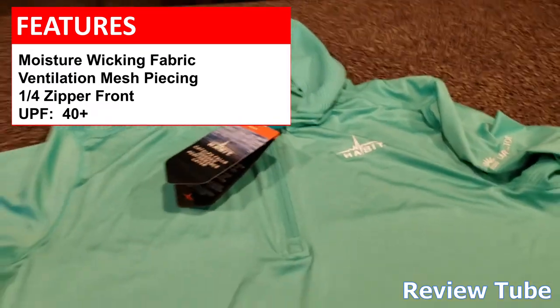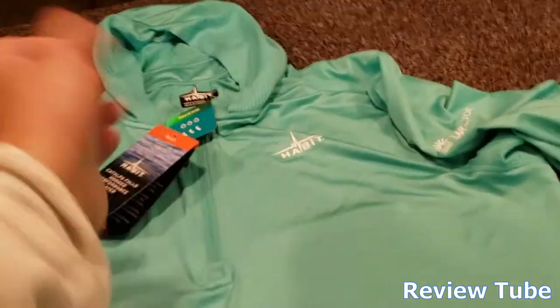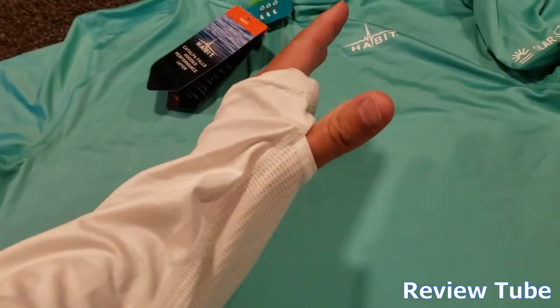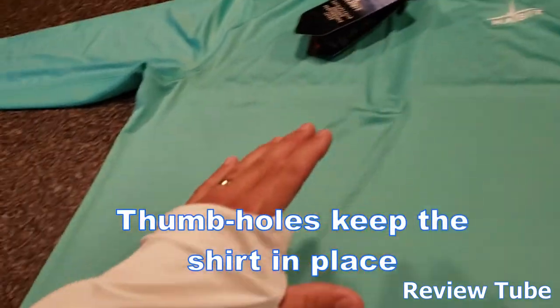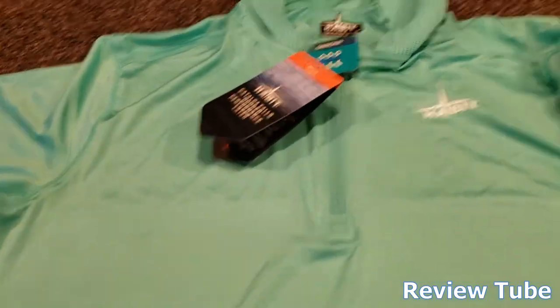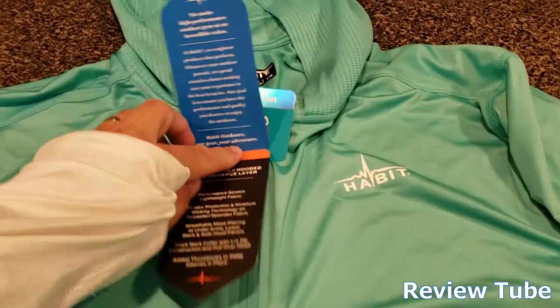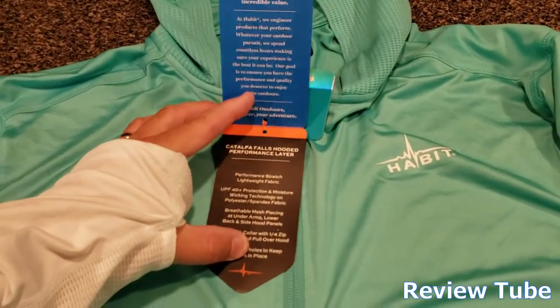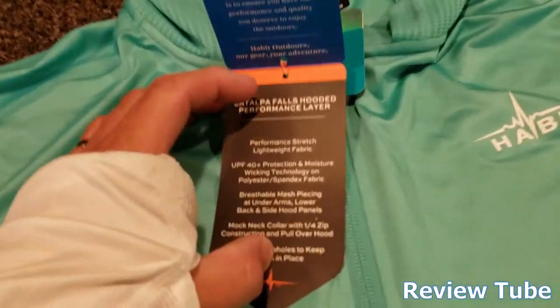I use this thing boating all the time and mowing. One of the coolest little things are these thumb holes that keep it in place if you're casting or if you're on a speedboat with a lot of maneuvering — this thing really stays in place, keeps you cool, and keeps your skin from getting burned while you're outside enjoying the weather.